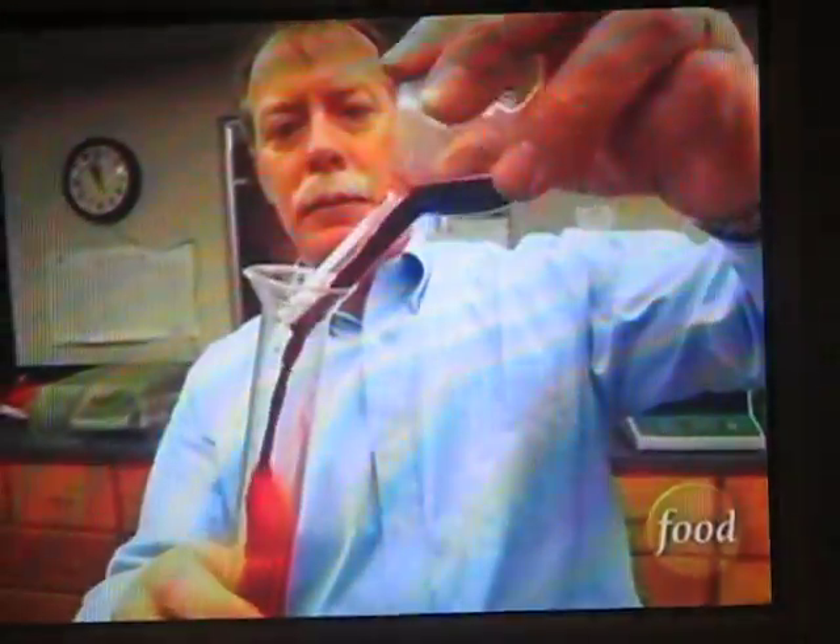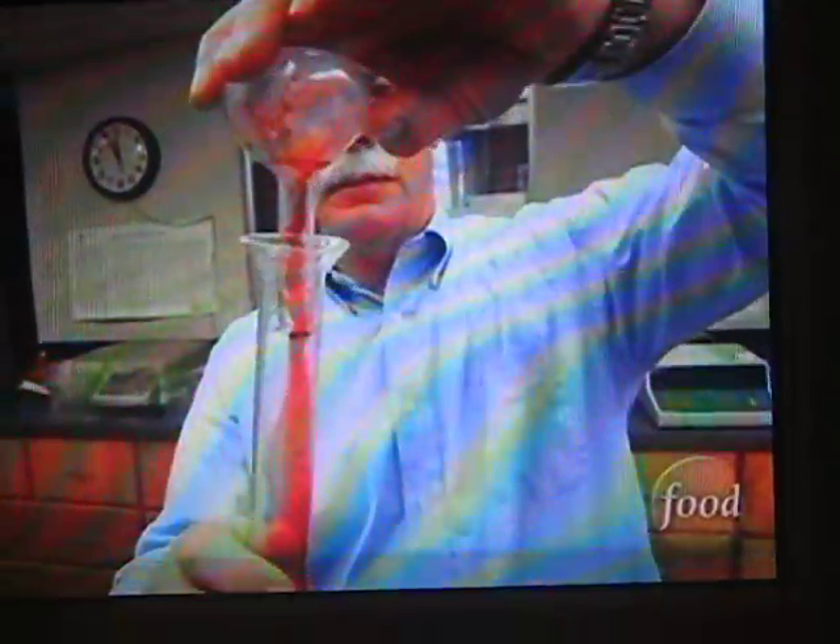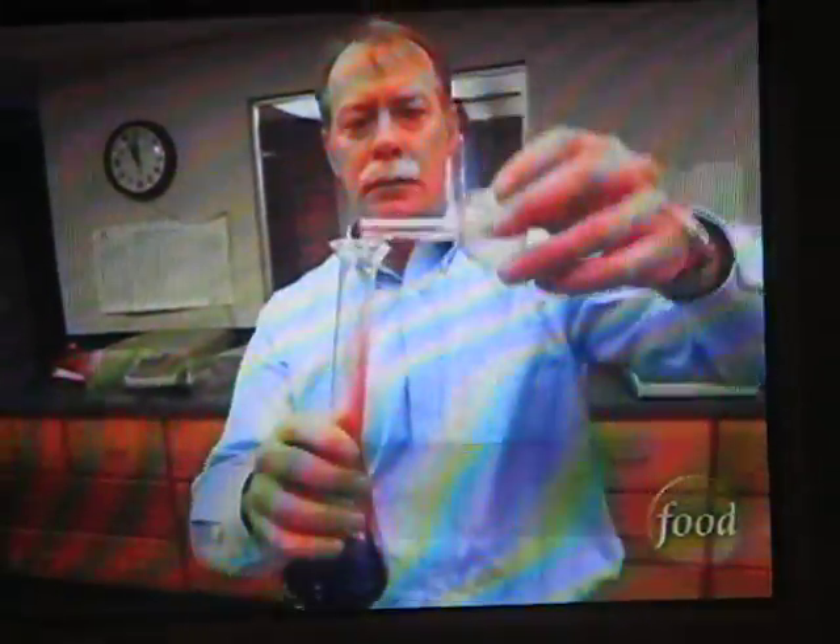To describe the taste of Cheerwine is not easy, because it is very unique. It is primarily a wild cherry flavor that we manufacture. That is our secret.